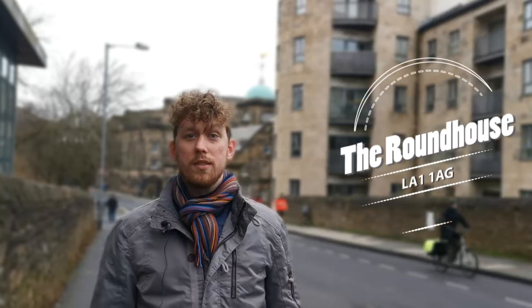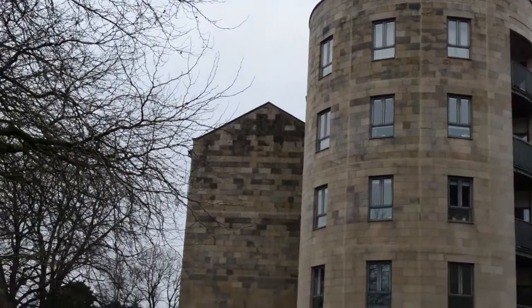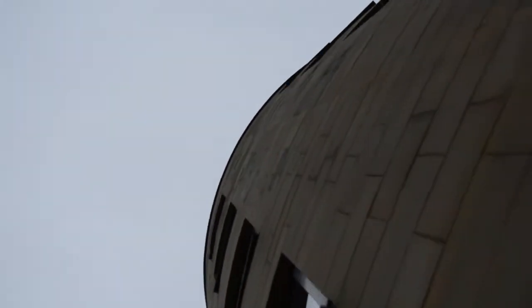This one just here is the Roundhouse. It was built by Crosby Homes in 2004 and is made up of one to three-bedroom apartments and townhouses. It's got plenty of fantastic views from all the balconies you can see just behind me, and also has the bonus of its own secure parking below.